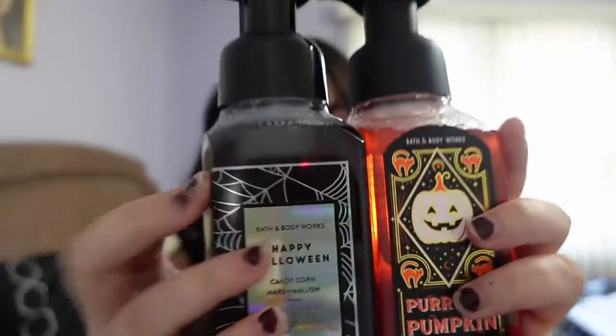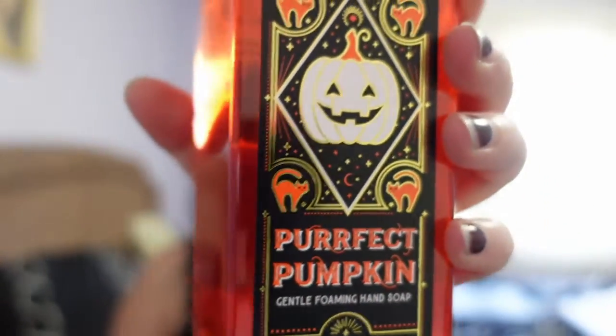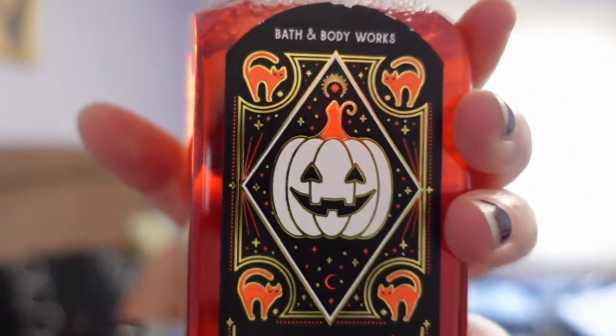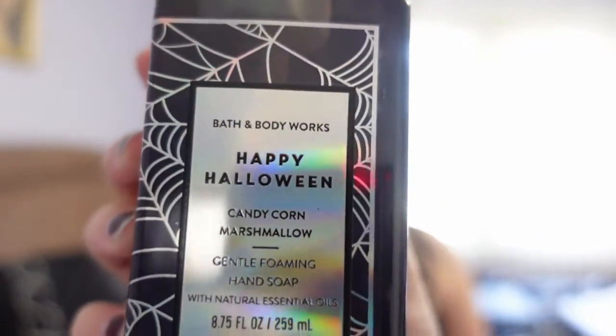The second things I got were two soaps, because eventually you're gonna run out of soap — you can't have too many. I got this one called Imperfect Pumpkin. I love the design on this — it's so cute with the little cats and pumpkin. And the other one I got is just the Happy Halloween one, which has got spider webs all over it.